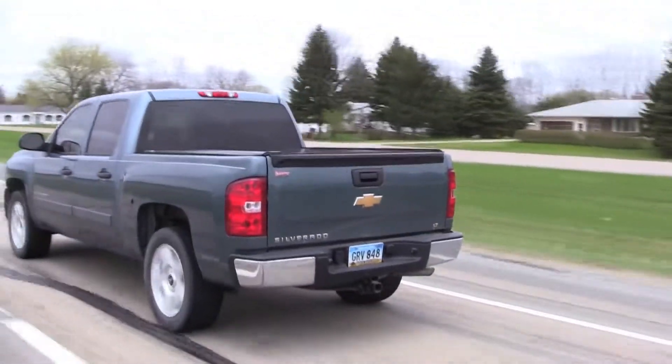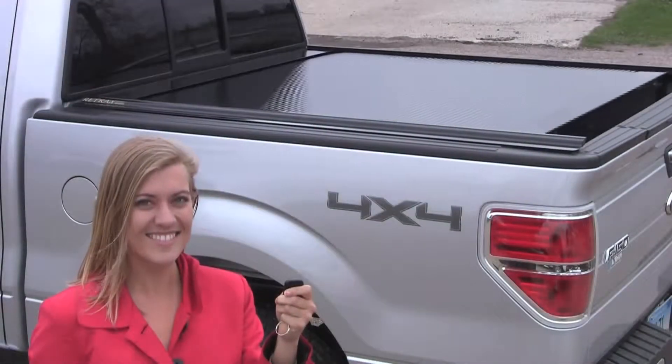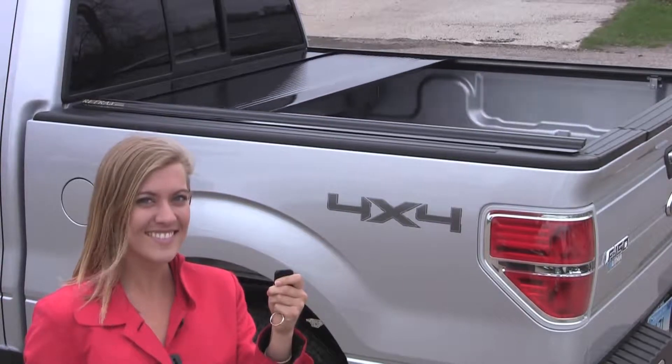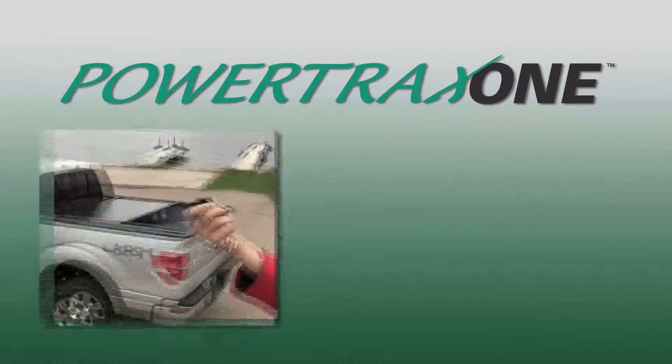That's the kind of confidence your truck deserves. The PowerTrax One retractable cover features the same great benefits of the Retrax One, but allows for hands-off operation via wireless remote control. Utilizing a sturdy remote key fob, the PowerTrax opens and closes at the touch of a button.